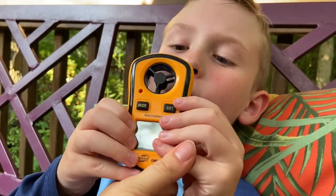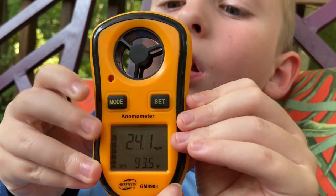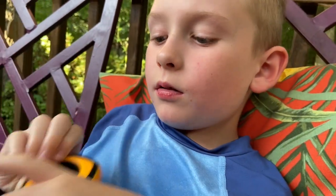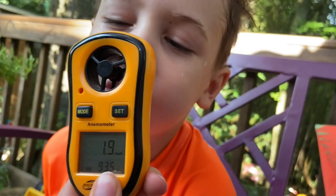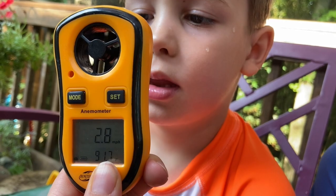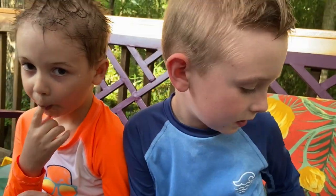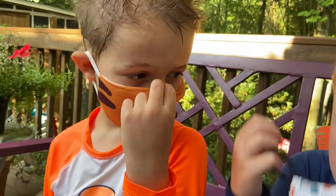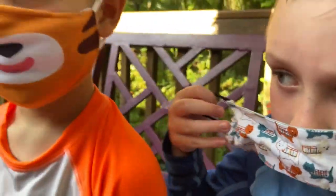Up to 24! Hunter, blow as hard as you can. I saw that get up to at least ten. Okay, put your masks on guys. Ten miles per hour. Okay Hunter, looking very cute — blow as hard as you can.